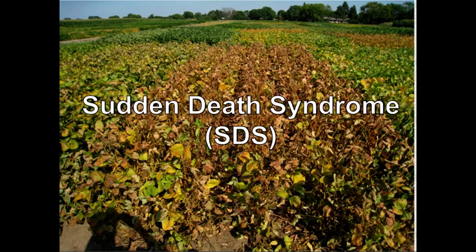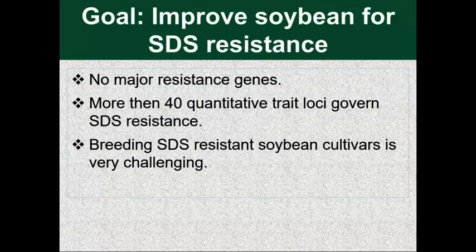Here is a slide of sudden death syndrome. SDS was identified in the early 1970s. During that time, the causal organism was not detected and it was thought to be caused by some abiotic stress or nutrient deficiency. Subsequently, the pathogen was discovered in the roots. The lesions shown here are all caused by toxins. One of the toxins was identified in our lab — a proteinaceous toxin. It is caused by Fusarium virguliforme, a fungal pathogen that is soil-borne and stays in the root.